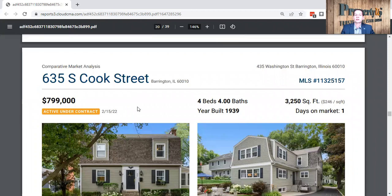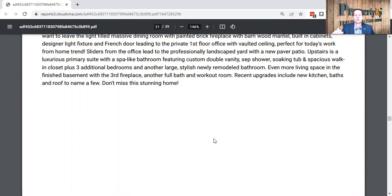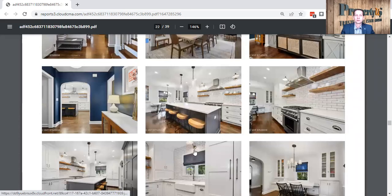This home at 635 South Cook was listed at about $800,000 — very large home, four bedrooms, four baths, 3,200 square feet, and it sold in one day. Now, don't hire a real estate agent who will take your home and sell it in one day. You have to sell it in more than one day because you can't get enough people through your home to get as much money as possible if you sell it in one day — it's impossible. I can do lots of different things if you let me list your home. The kitchen is absolutely drop-dead gorgeous, and I can see why this home sold very quickly.